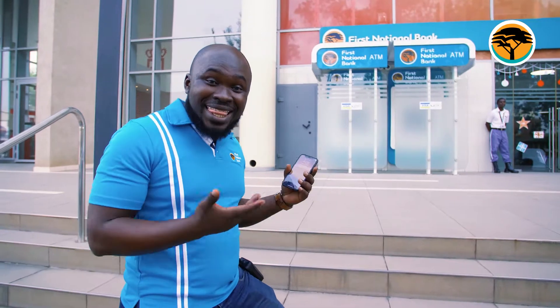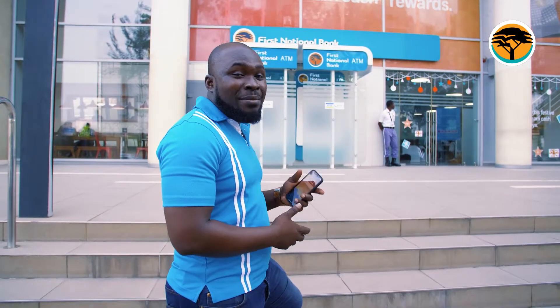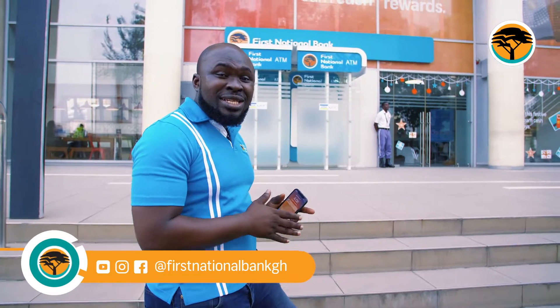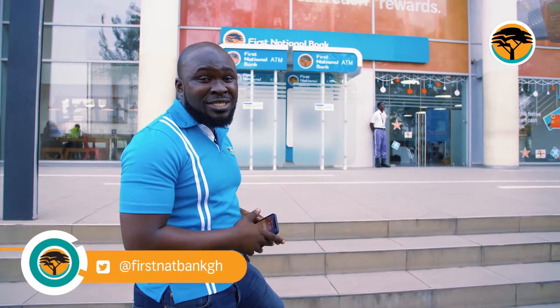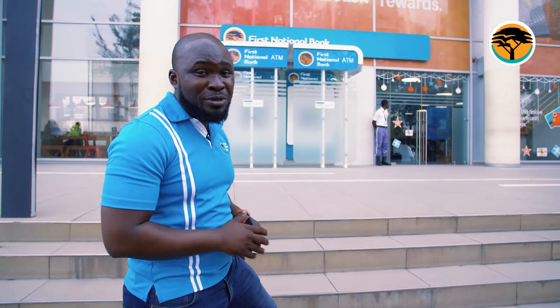And voila! That's it — the First National Bank ATM and bank branch. I found it very easily using the Maps and Augmented Reality feature built straight into the First National Bank mobile app. So simple. Try it out.